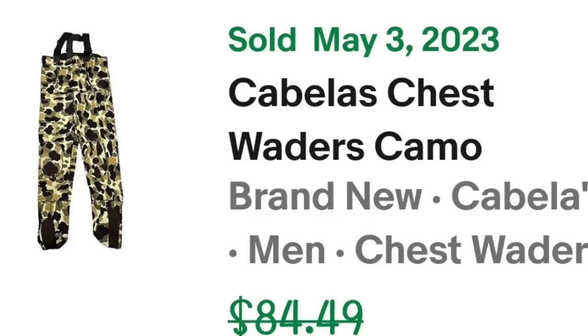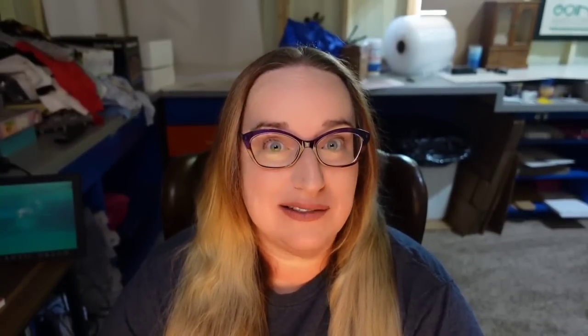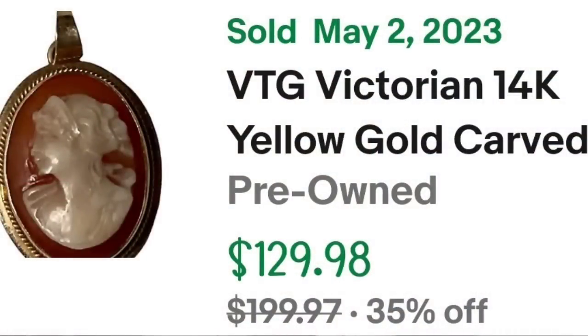Up next is a gorgeous 14-karat cameo brooch. I picked this up in a lot, so I'm only about $5 in. This is a vintage Victorian 14-karat yellow gold card shell cameo pendant, signed ES. It sold for $90.99 — I picked it up for $5, so I got very, very lucky. It is not often that you find gold in estate lots, but it can and does happen. This one is about a $70 profit, but it also took about a year to sell.